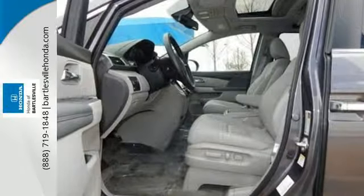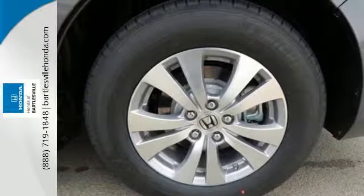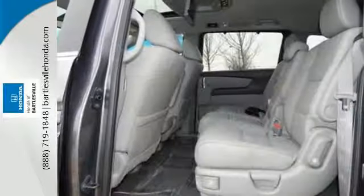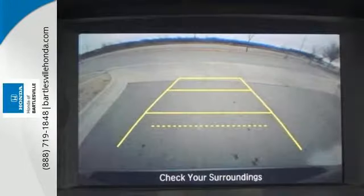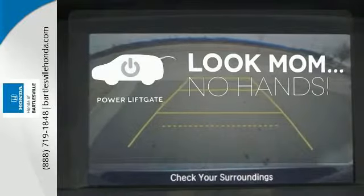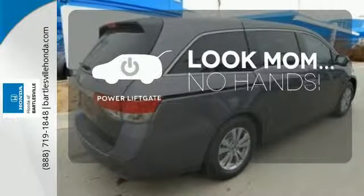Convenient technology features include a remote entry system, Bluetooth streaming audio, intelligent multi-information display with high-resolution screen, and a rear-view camera. Enjoy the hands-off ease of rear-door operation with the power liftgate.